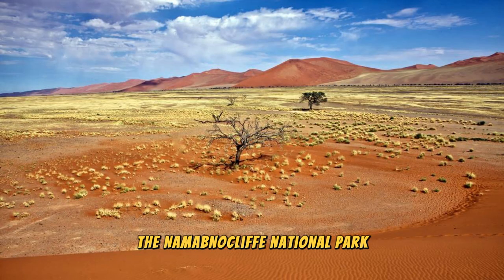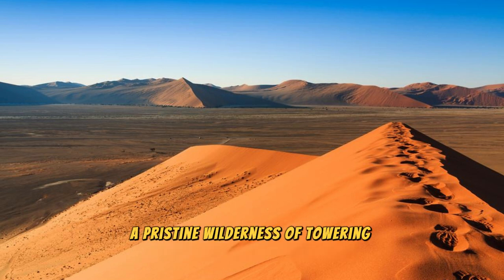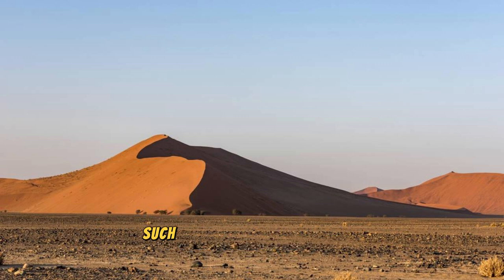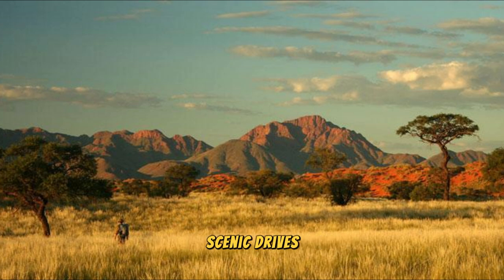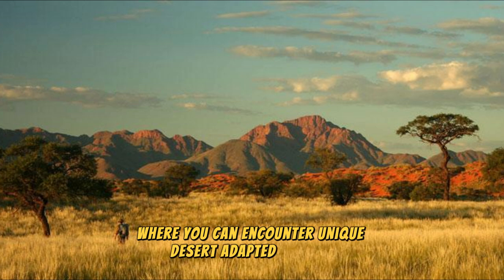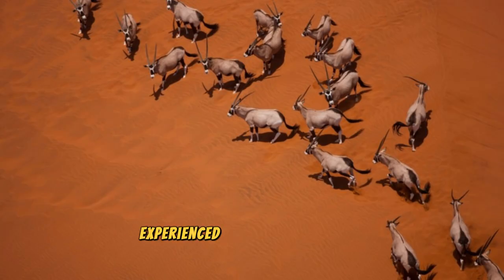The Namib-Naukluft National Park: Explore the vastness of the Namib-Naukluft National Park, a pristine wilderness of towering dunes, rocky mountains, and expansive gravel plains located in the heart of the Namib Desert. Discover iconic landmarks such as the towering dunes of Sossusvlei, the rugged mountains of the Naukluft range, and the mysterious rock formations of the Moon Landscape. Embark on exhilarating hikes, scenic drives, and guided tours, where you can encounter unique desert-adapted wildlife, including oryx, springbok, and ostriches.